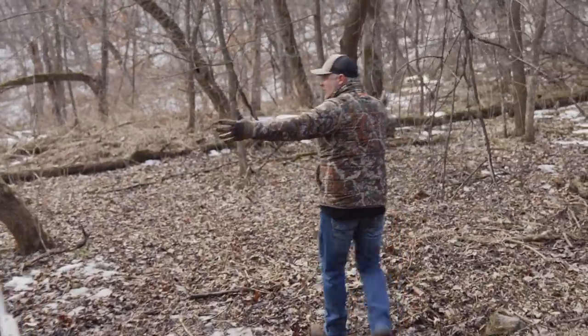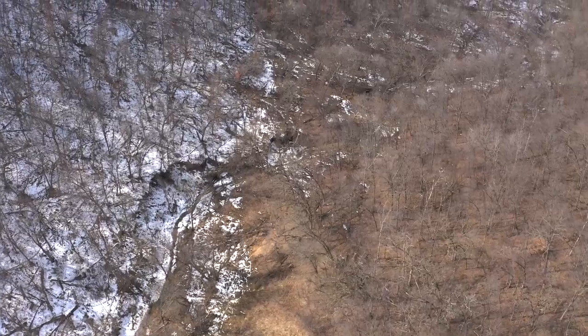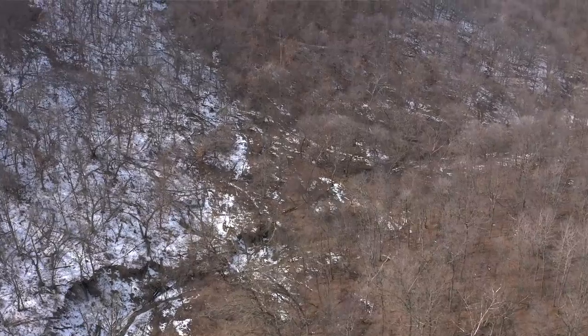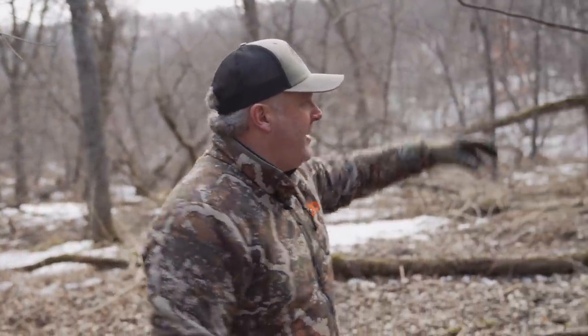This is already a very good bedding area. We can't hunt down here even if it wasn't a bedding area, simply because the wind swirls. We have a long peak up there, a ridge line, a point here, and another ridge line over there — the winds just swirl down here.